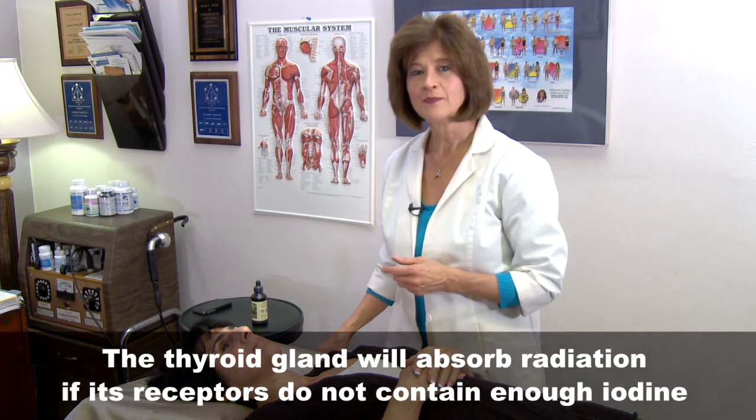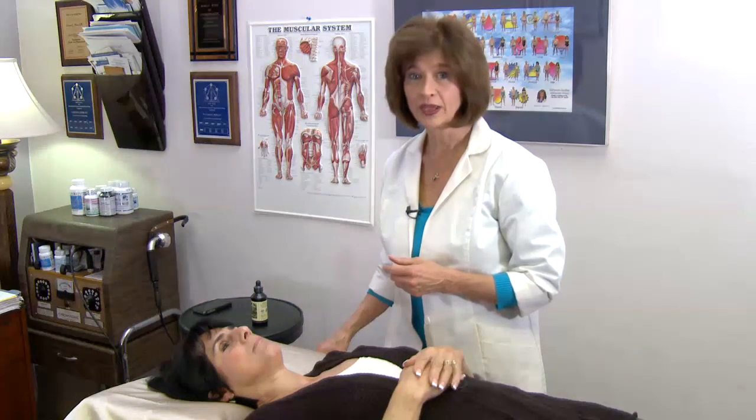Iodine is a mineral that will protect the body against radiation. The thyroid is the gland that is normally associated with iodine.